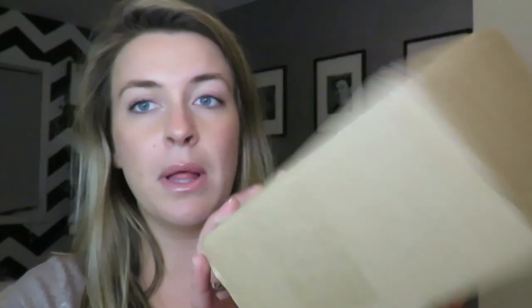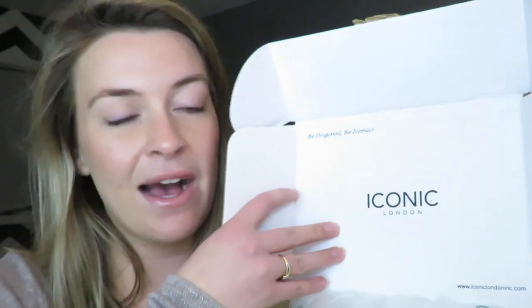I'll show you what came in — the typical brown box. When you open the package, it says 'Be Original, Be Iconic' and it has the Iconic London logo. So I got two products.